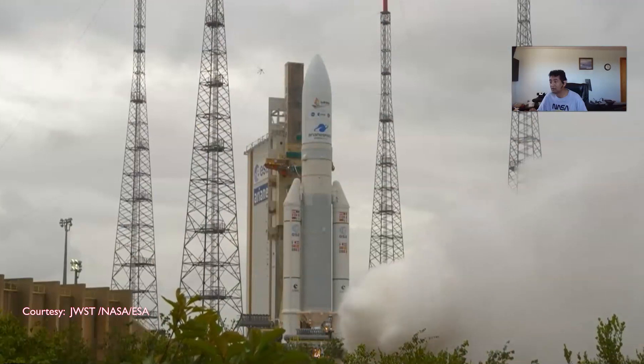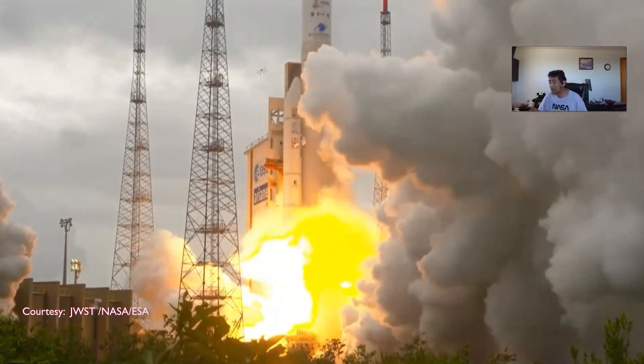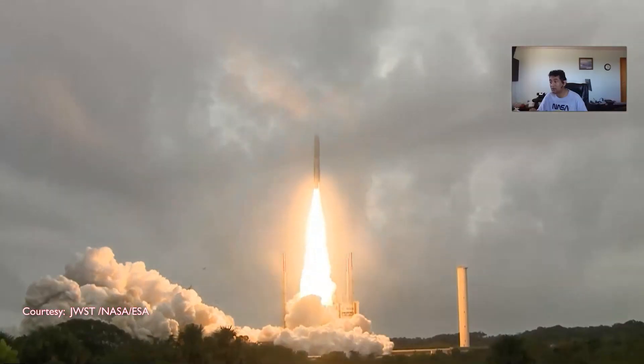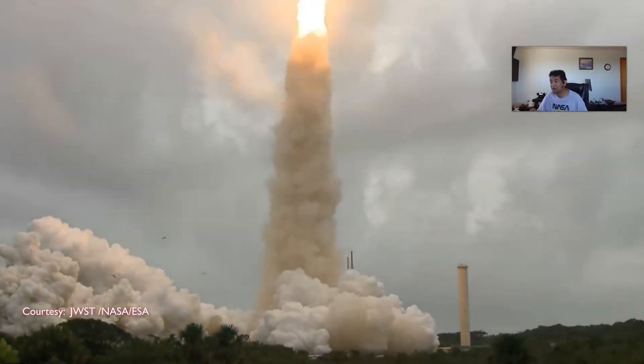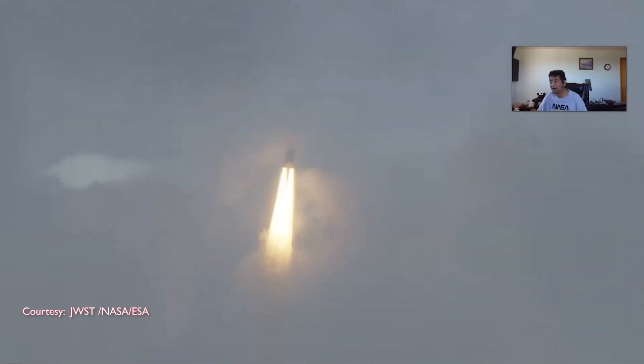We have Engine Start. They use the Ariane rocket to lift off from a tropical rainforest to the edge of time itself. James Webb begins a voyage back to the birth of the universe, launching this telescope and punching a hole through the clouds.